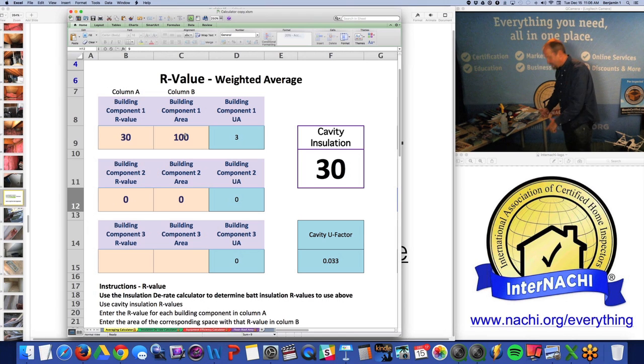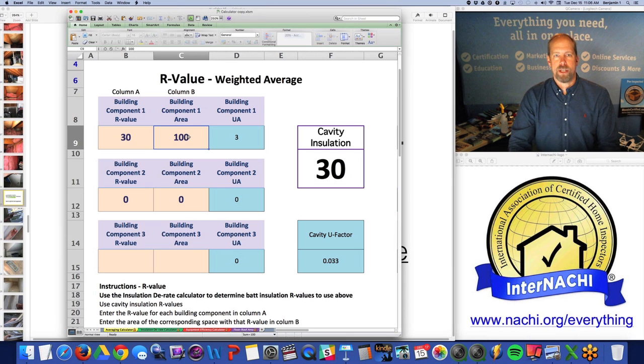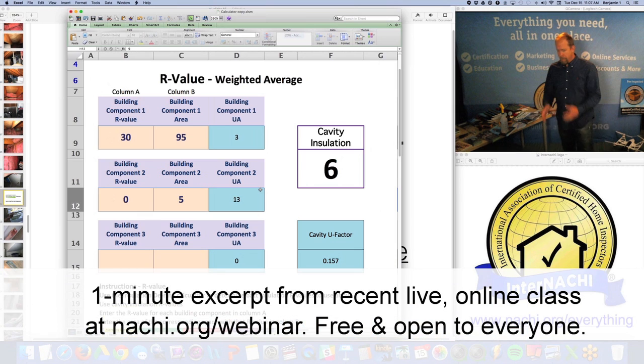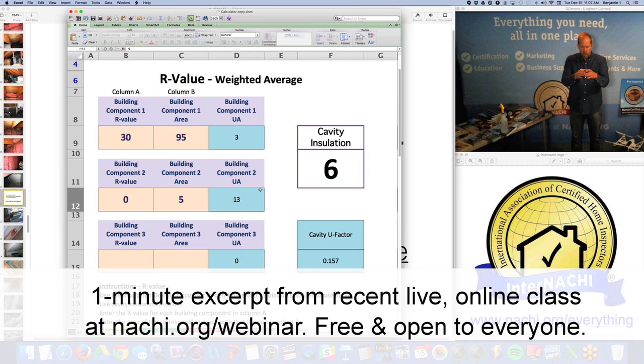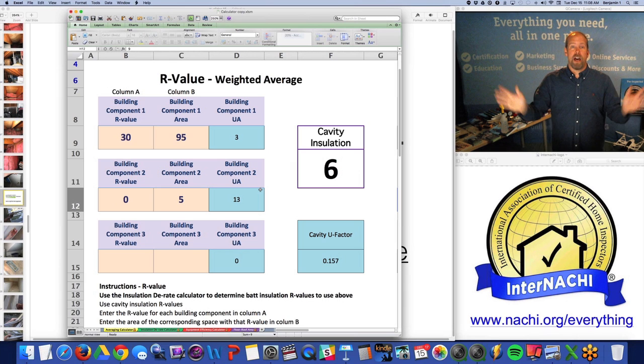But the attic access — let's say it was a second floor bedroom ceiling hatch — it's not insulated. It makes up only 5% of the entire attic floor. 95% is R30, 5% has no insulation. What happens to the weighted average of the R-value? It turns into almost nothing, because there is so much energy loss through that uninsulated little hole. The whole house is just bleeding conditioned air — bleeding energy. That's costing a lot of money.